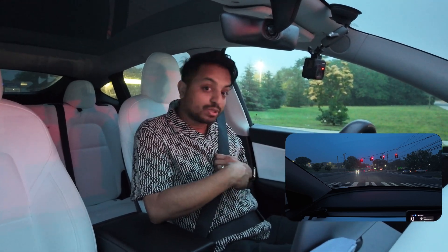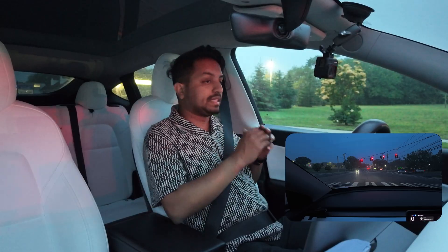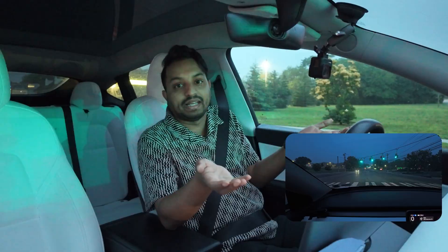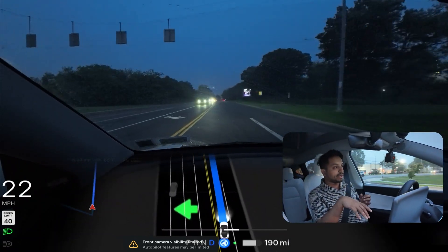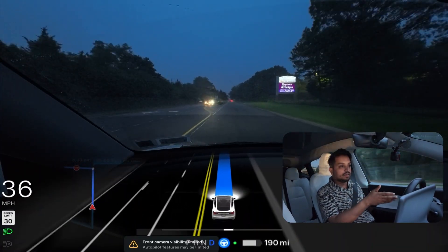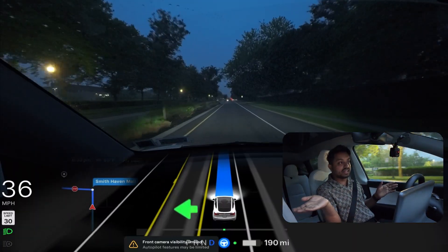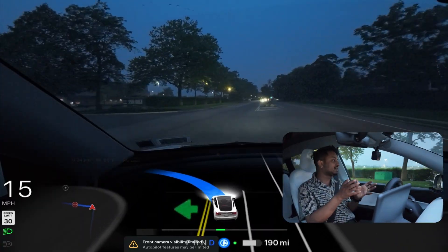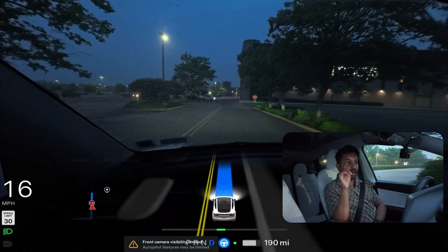I'm just sitting here with my seatbelt on, observing how the car is driving. I didn't have to touch anything and the car is taking me from point A to point B. Navigation is a big issue on this platform right now. As a human, I know that if we didn't make that right turn we could have gone straight and gotten into Macy's, but the car chose a longer route because of the navigation — Google Maps is telling it to use another mall entrance. It didn't need to make that right turn at all.